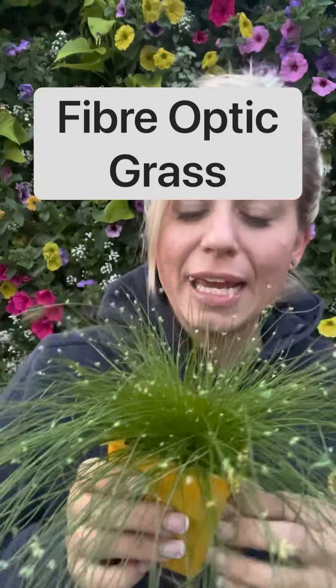Our next plant for today's top five is this awesome grass. It's called isolepis — we call it fiber optic grass. That's a nickname. You're going to use this in a medium-sized planter. Generally it is a smaller type of grass but it is so cute with these little seed pods on the end.